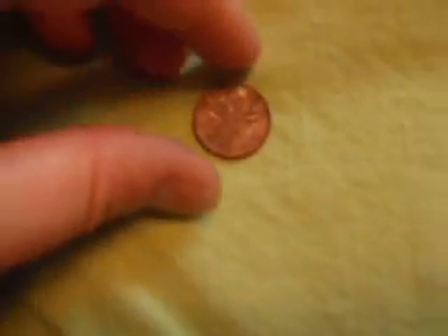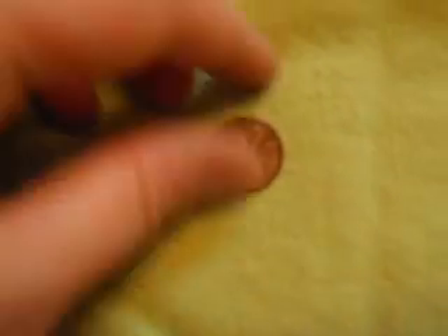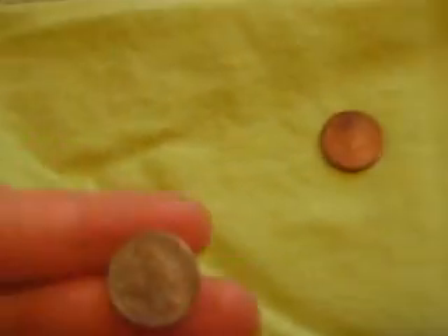I found a Canadian penny from 1965. Interesting — it was right on the surface, but it was cool nevertheless. And then the barber dime — it actually cleaned up really nicely.